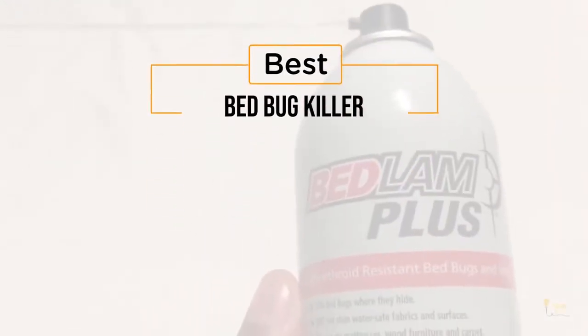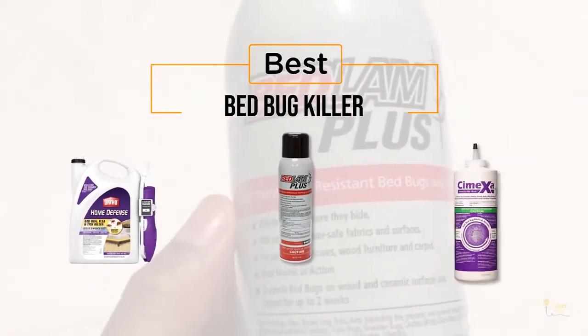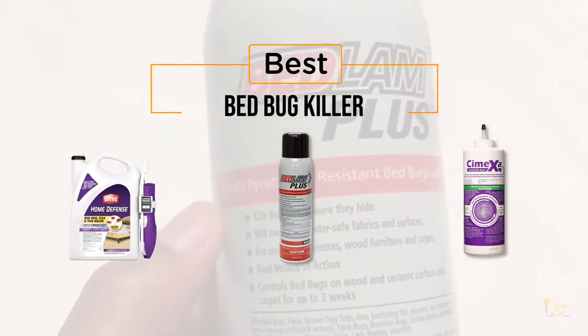If you're looking for the best bedbug killer, here's a collection you've got to see. Let's get started. At any time, you can click the circle for more info and real-time deals.